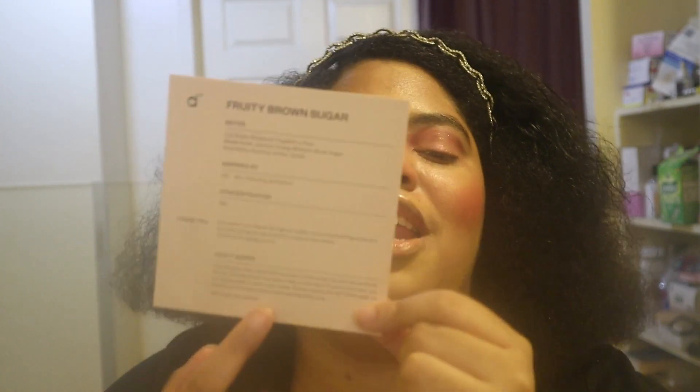If you know anything about me, you know I like fruity and floral scents. So I picked a jasmine scent, and then I tried to go out of my comfort zone and pick something spicy and more robust. The first perfume we're going to chat about is called Fruity Brown Sugar. Each Dossier box comes with a little card that tells you what the perfume was inspired by, the notes, and Dossier's mission.